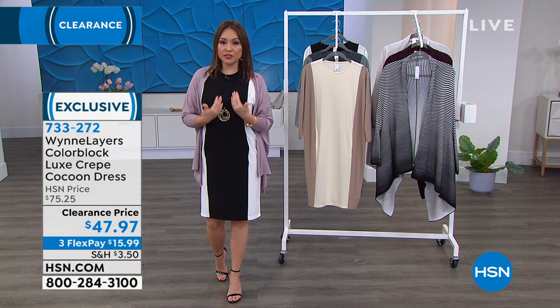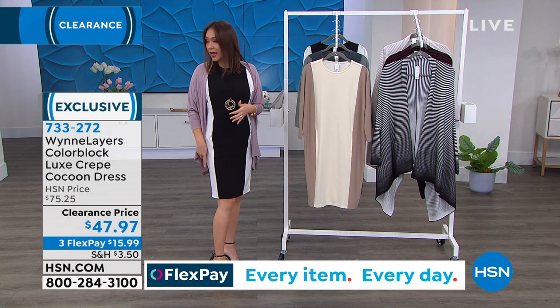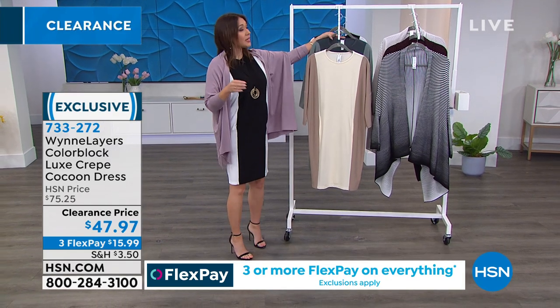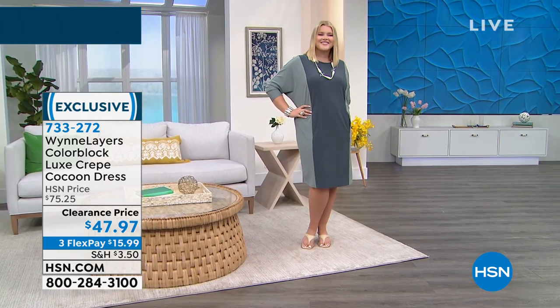I have it with a high heel today. Amanda has it on with a kitten heel. But when I saw it at hsn.com dressed out with flat sneakers — look at how cute that is! On a three flex payment this is $15.99. This absolutely is a $75 level of luxe crepe.